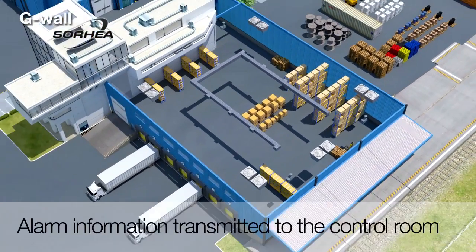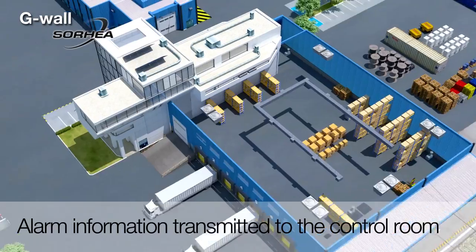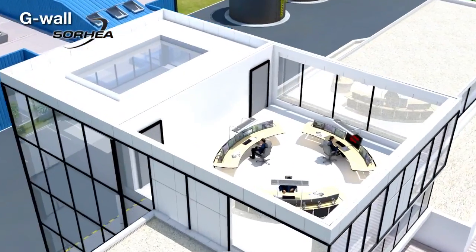Whenever there is an intrusion, the alarm information is communicated from G-Wall's control unit to the control room. In the control room, there are many different ways of processing the alarm information.